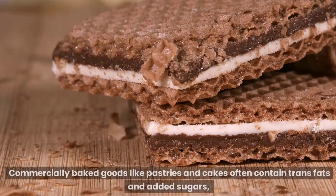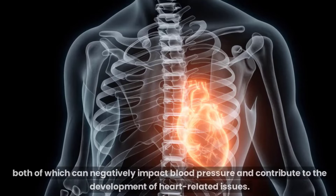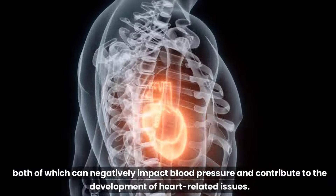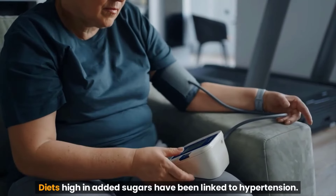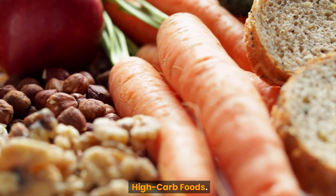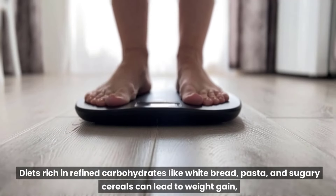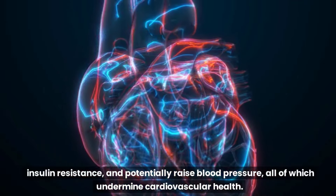Baked goods. Commercially baked goods, like pastries and cakes, often contain trans fats and added sugars, both of which can negatively impact blood pressure and contribute to the development of heart-related issues. Excessive sugar. Diets high in added sugars have been linked to hypertension. It's crucial to read labels and be vigilant about identifying hidden sugars in processed foods, as they can stealthily contribute to elevated blood pressure levels. High carb foods. Diets rich in refined carbohydrates like white bread, pasta, and sugary cereals can lead to weight gain, insulin resistance, and potentially raise blood pressure, all of which undermine cardiovascular health.